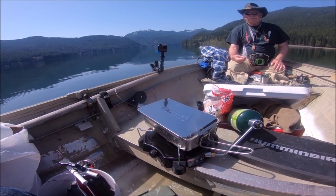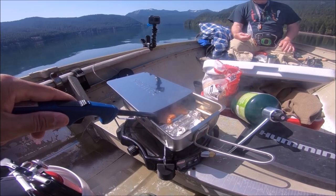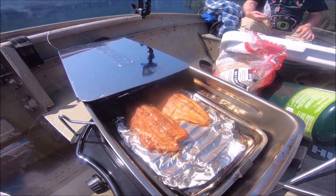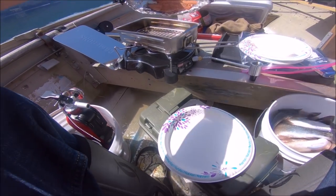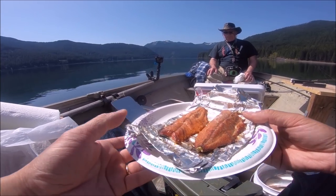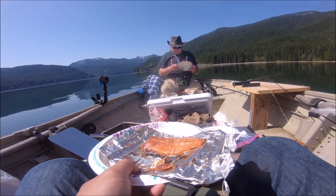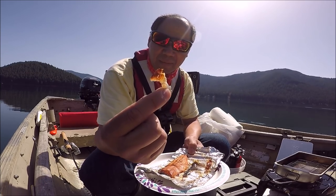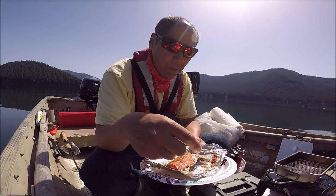Okay guys, I didn't time it but I think it's been about 10 minutes, so we're going to check out the fillet right now. Wow, just look at that — okay, that's definitely done. These filets are pretty small so it doesn't take much. That looks delish — one for you Lin, one for me.